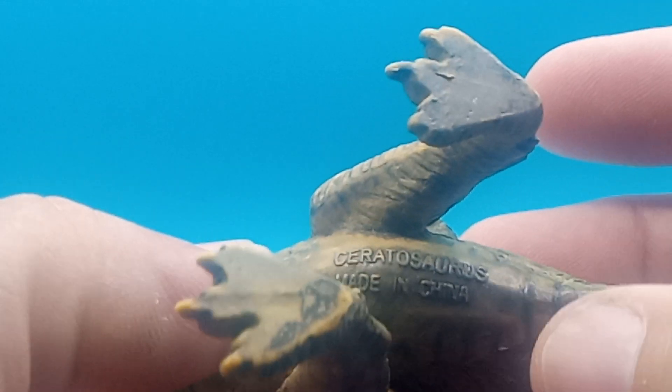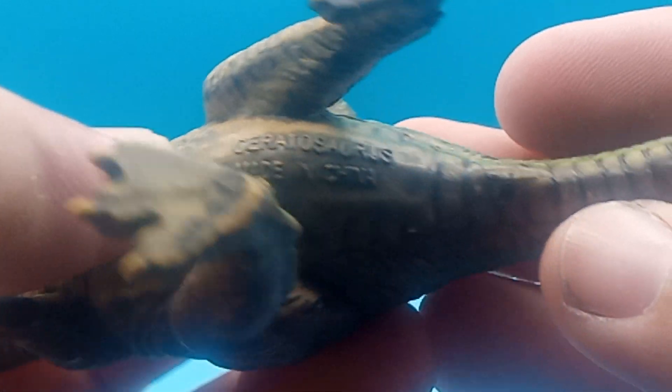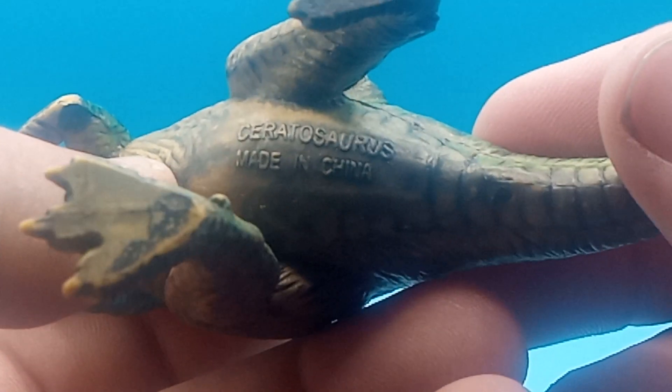Oh, look at here. There's some more writing down here. It says... that's not a Tyrannosaurus rex. I can't pronounce it today. I thought it was a Tyrannosaurus rex, but it's not.